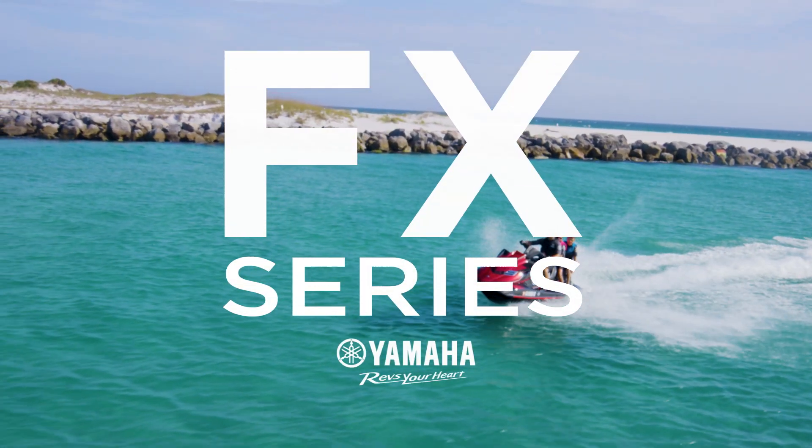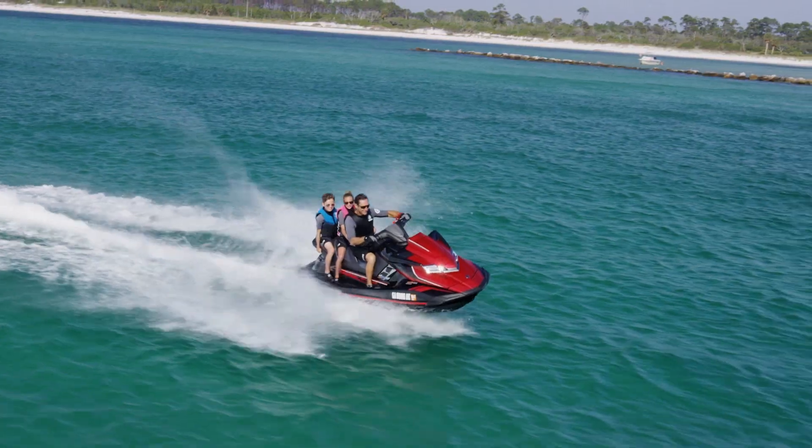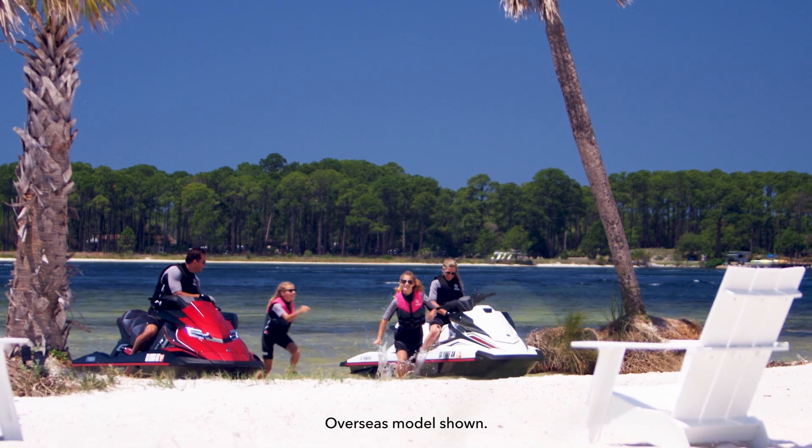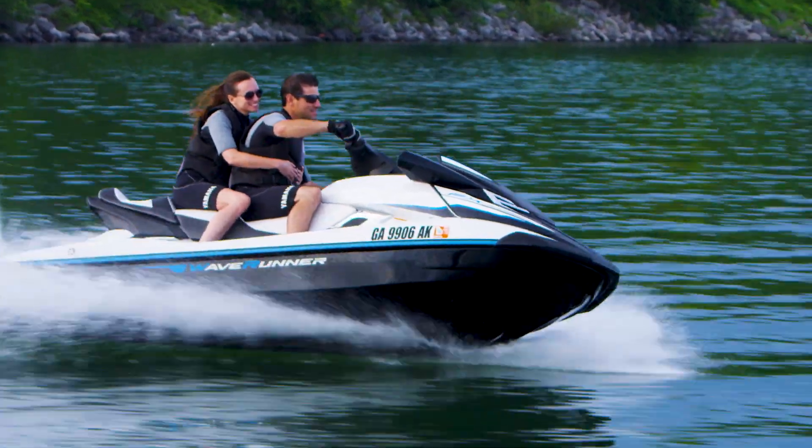Introducing the FX series from Yamaha. The most luxurious, high-tech wave runner ever created. Built for those who want the best of everything — the epitome of excellence.